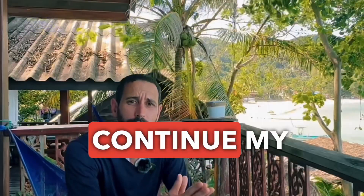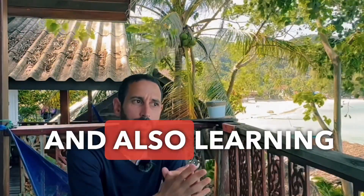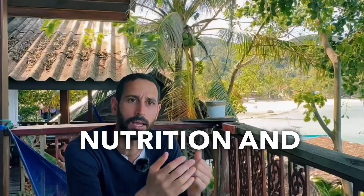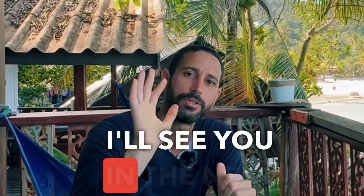I'm going to continue my journey in Thailand looking for different herbalists and learning about their cuisine and the health benefits in the way they approach nutrition and herbal medicine. I'll see you in the next video.